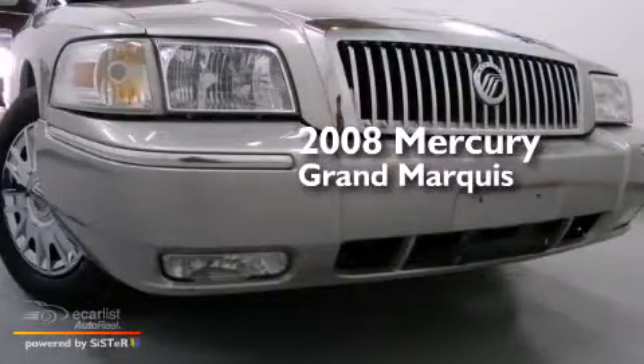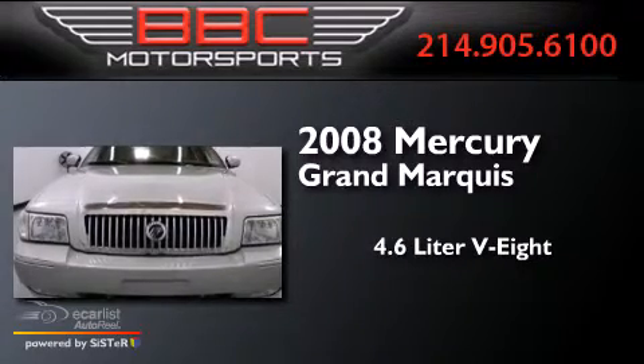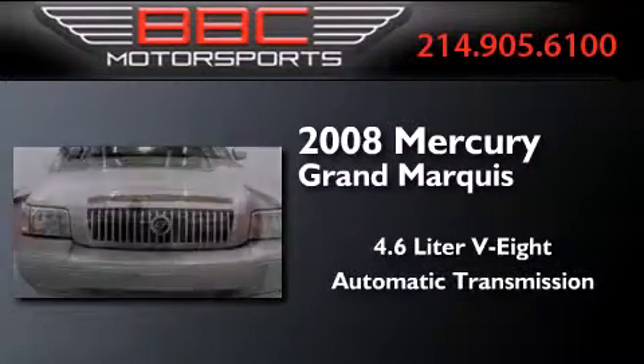This is a 2008 Mercury Grand Marquis. It features a 4.6-liter, 8-cylinder engine and an automatic transmission.